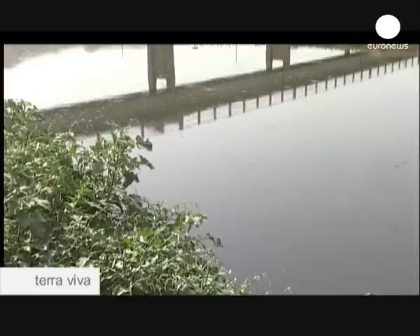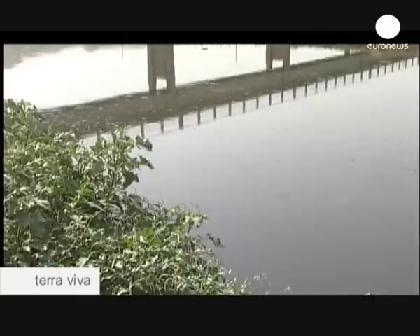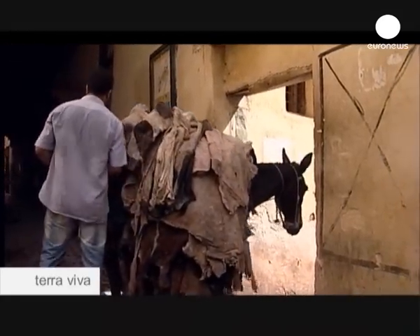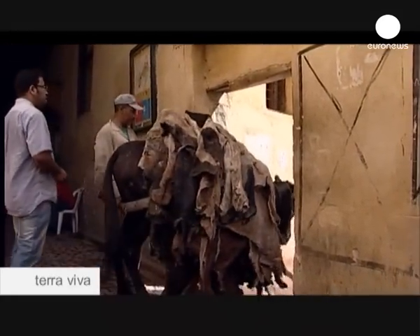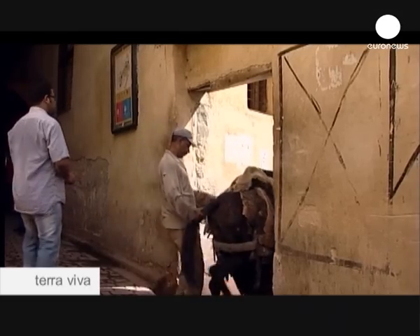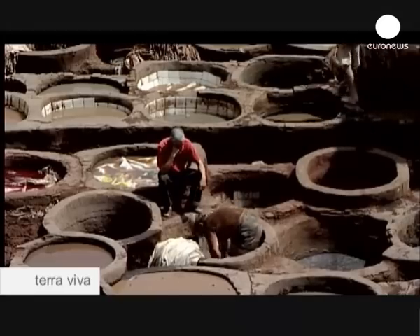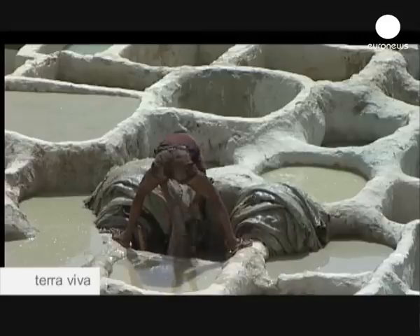Today, around 40 tanneries still pump untreated waste into the Cebu. Around 100 tonnes of chrome gets dumped into the Cebu every year. The chrome removal plant can only deal with around 40% of this. Eventually, the plant should be able to deal with all of Fez's tannery waste water alongside the National Programme for Water Treatment, whose objective is to cut industrial and domestic water pollution by 60% by 2020.